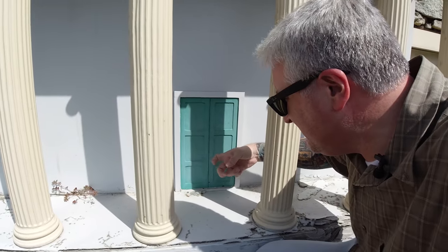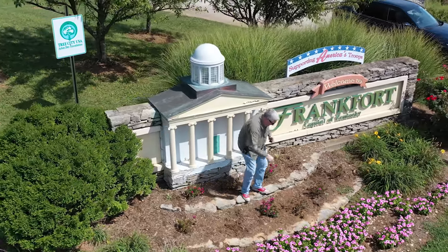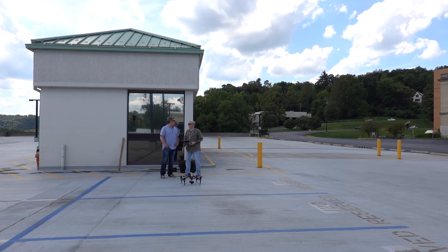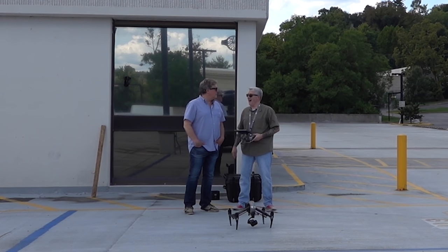Hello? Is Whitney home? Whitney? I hear if you use a bigger drone, the Capitol looks bigger. That's a Capitol idea!